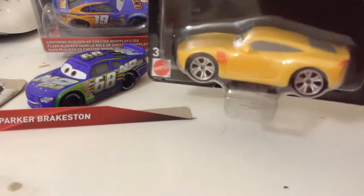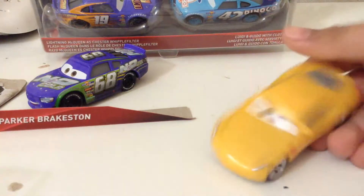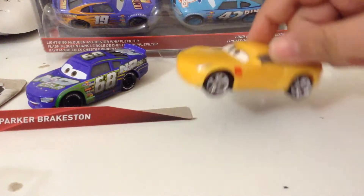Let's open Cruz Ramirez. Cruz Ramirez is also a 1:55 scale. I finally got the normal one.